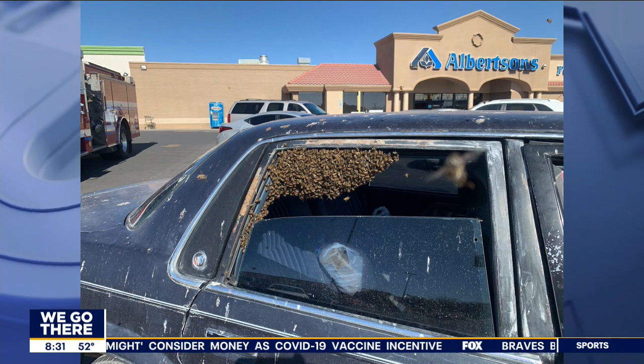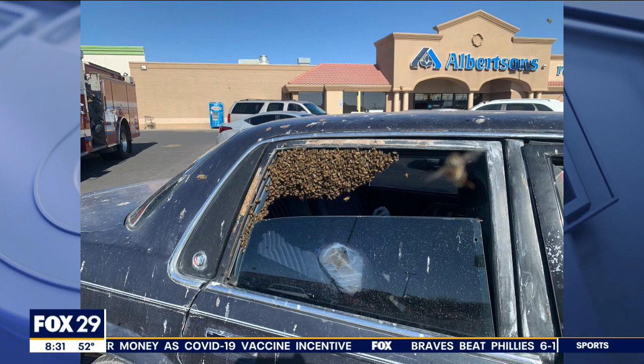Now and then you see bee swarms — bees swarming, not making honey. They just attach themselves to your house, your porch, your car. Here's one. Look at that. Got in somebody's car.